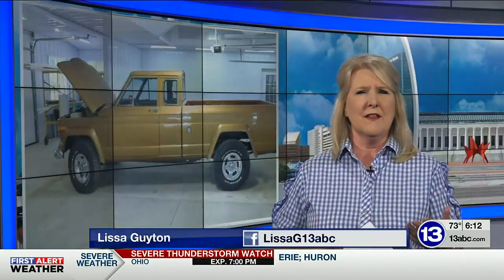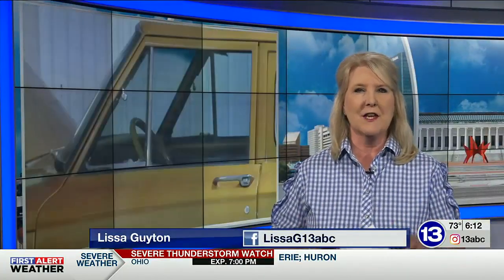The family says the Jeep is so rare that they lovingly call it a unicorn. They say because it never went into production, it is the only one of its kind in the world, and they have spent years bringing it back to life.